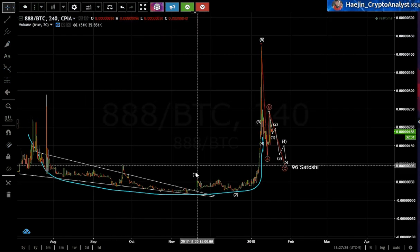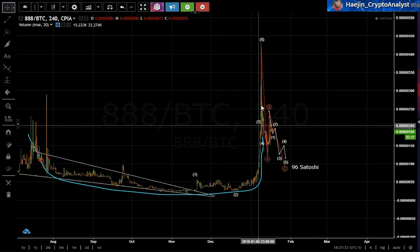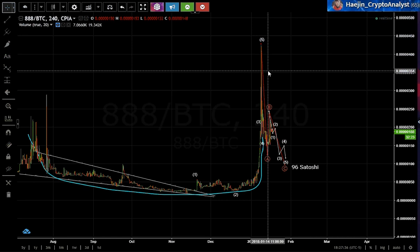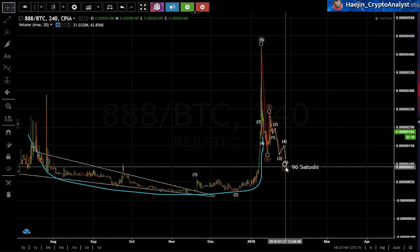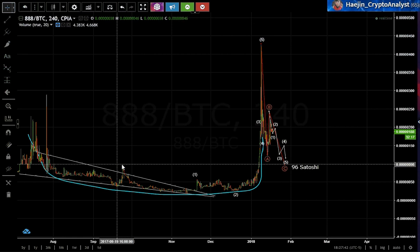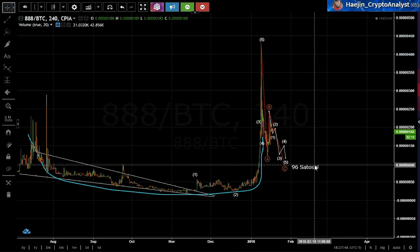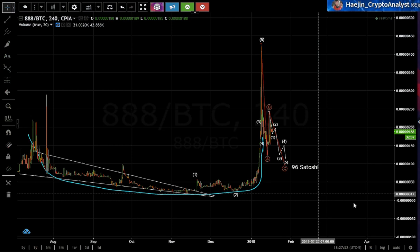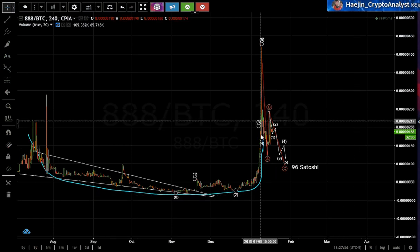OctaCoin had a parabolic rise in one, two, three, four, five weeks. Wave five was extended. When wave five is extended, usually price dips pretty low. For now I have it down to the first landing zone at 96 Satoshis. Currently it is at 188 Satoshis — it has more to go. A correction is never this quick.